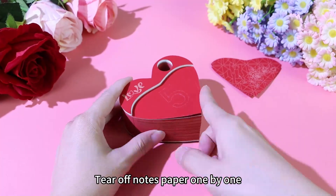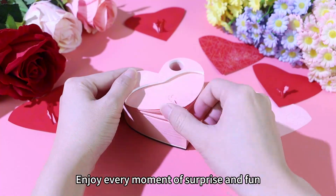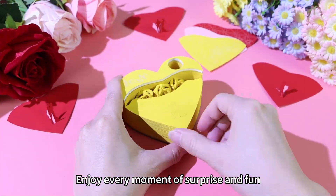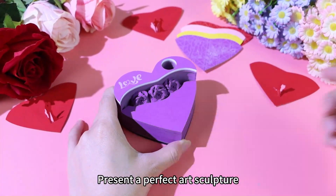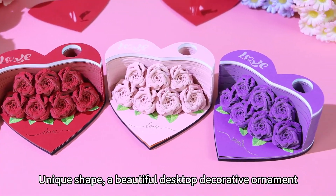Tear off notes paper one by one. Enjoy every moment of surprise and fun. Present a perfect art sculpture. Unique shape, a beautiful desktop decorative ornament.